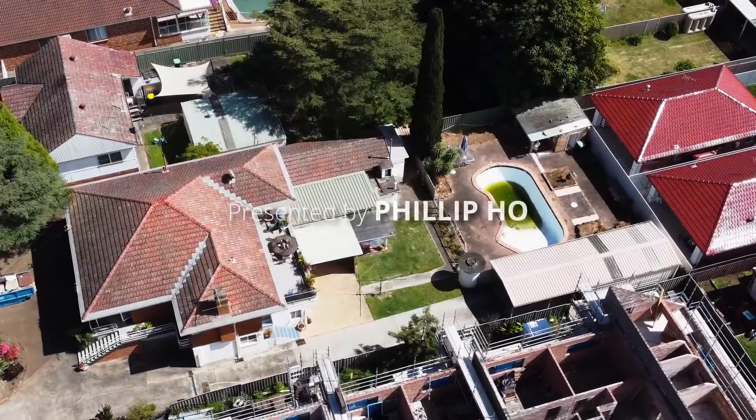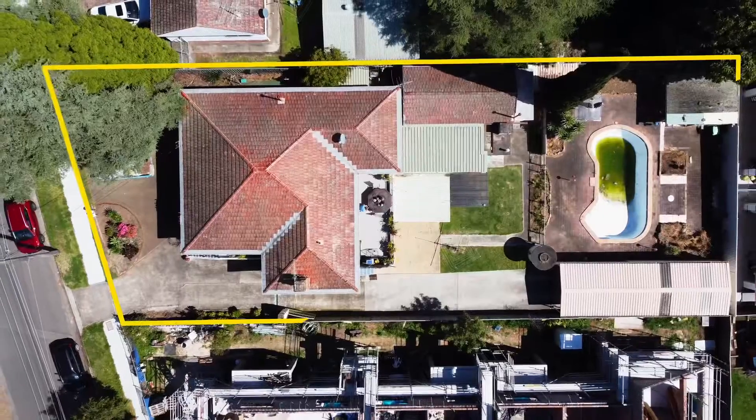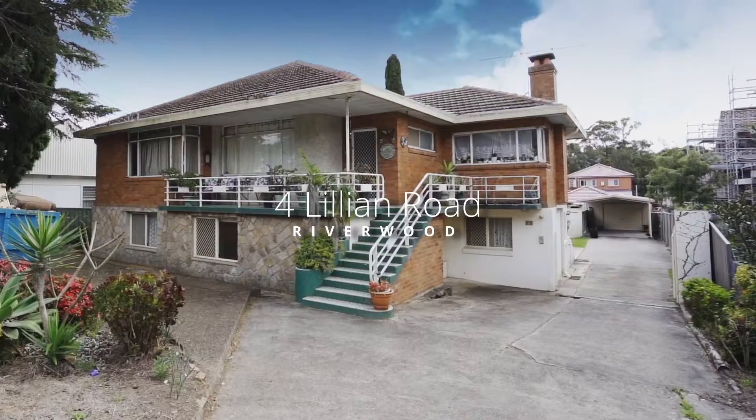Located just a short walk to Riverwood's shops, station and schools, it's a double story home on over 1,000 square meters of land. Welcome to number four, Lillian Road.